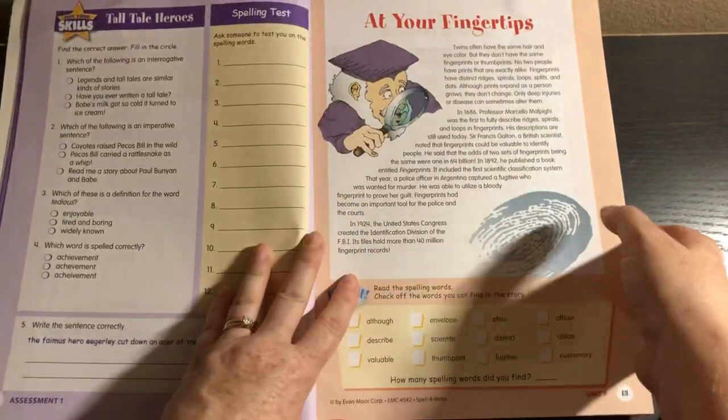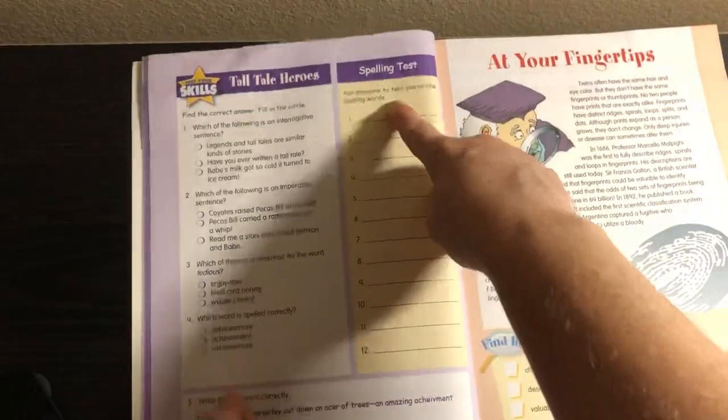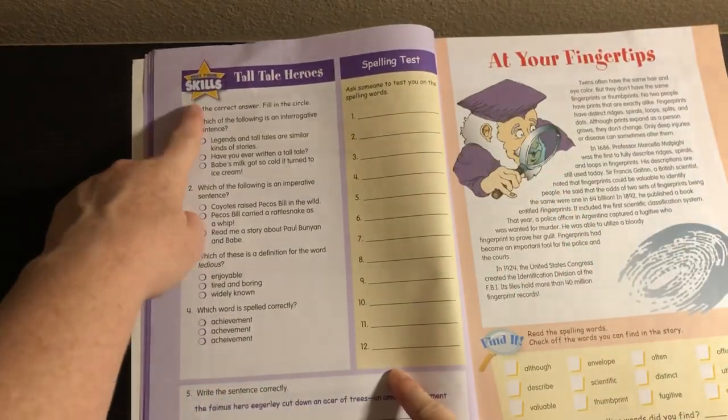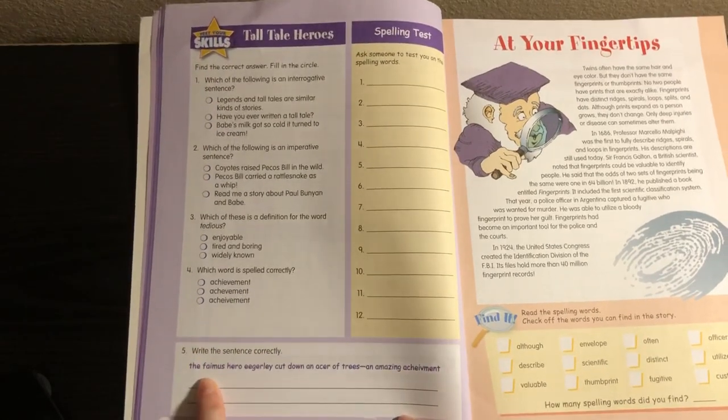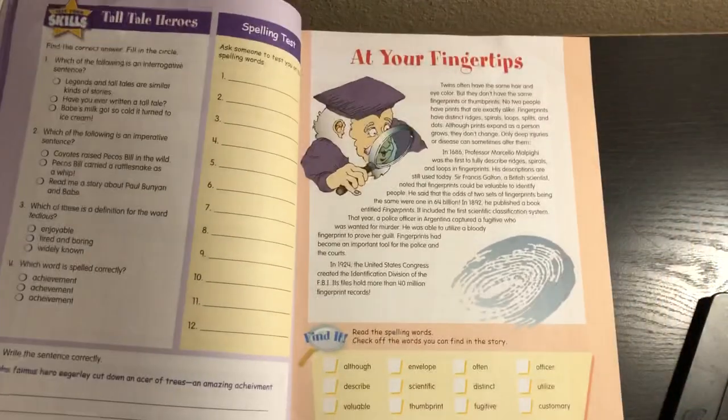There's a checklist here to edit your work. And then here is the assessment, where you take your spelling test. They also answer questions testing their grammar skills, and then they edit the sentence correctly. That is the same format throughout.